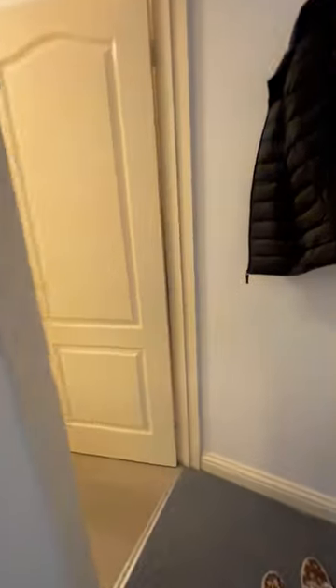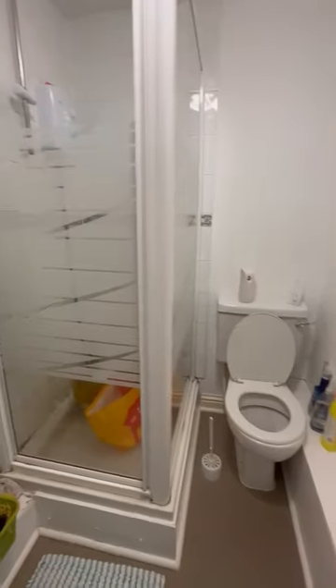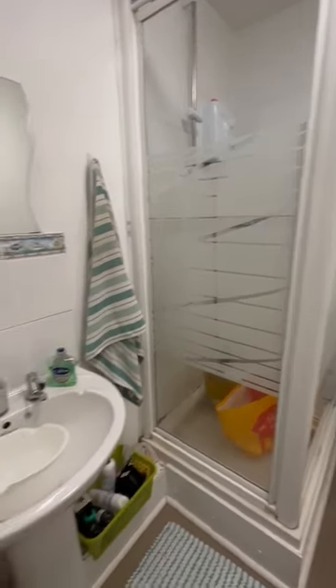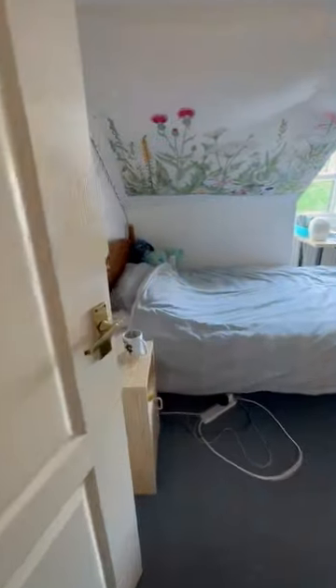This is flat 20 at Copper Point, a nice little studio. Here we have a bathroom with a cubicle and a nice shower head, and walking into the living space.